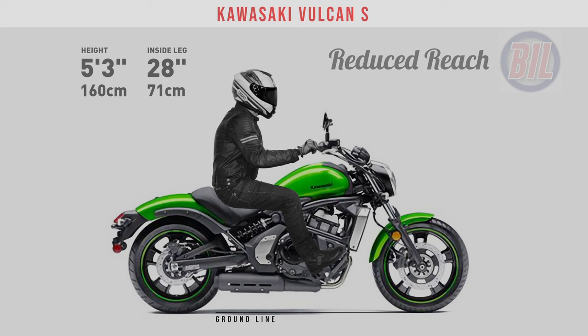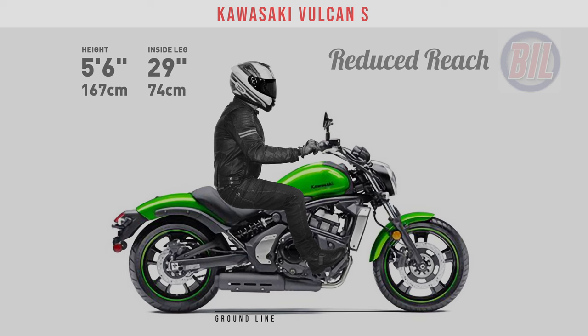I apologise in advance for the quality of the bike images — these are the best I could find showing all three options fitted.